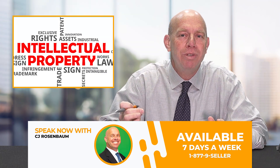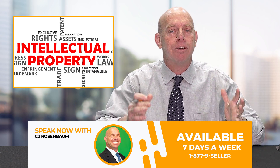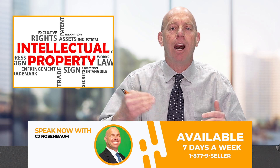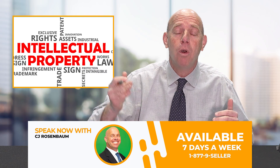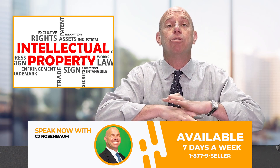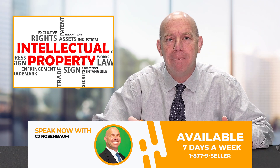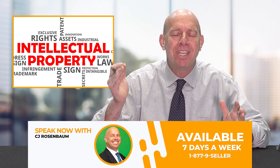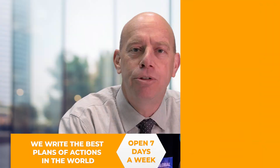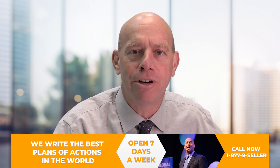Intellectual property complaints do not always cause suspensions — they build up on your account. Some accounts go down right away; others can withstand 3, 5, 20, or even 50 complaints. You never know when the next complaint is going to take you totally out of business. Here are five killer steps to help you address IP complaints as they come in, whether your account is down or not.